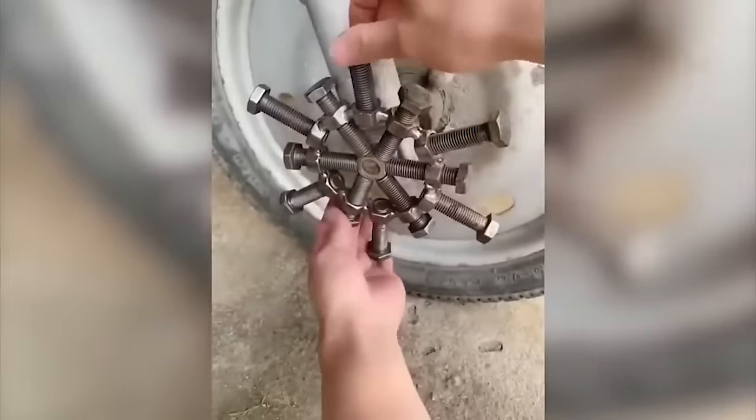This is how the roads are washed in China. It seems that such a tool is not difficult to make, so why not borrow the experience?